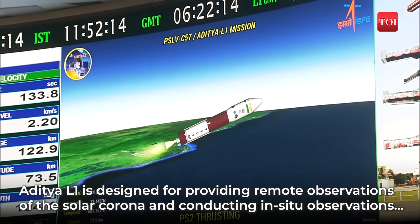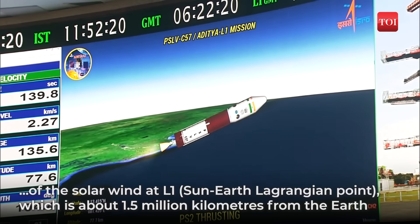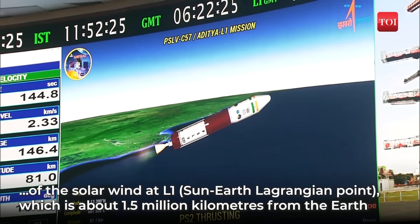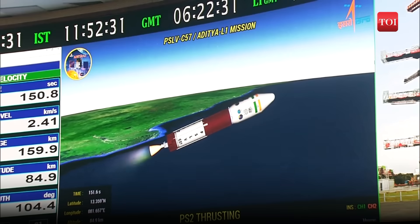The launch vehicle is at an altitude of 73 km. First stage has been separated, second stage has begun its operation, and the closed-loop guidance has been initiated. According to the announcement by the Range Operations Director, PS2 is developing nominal thrust.